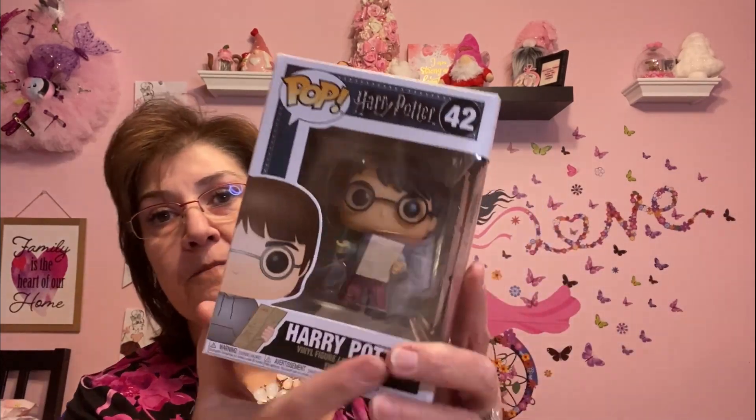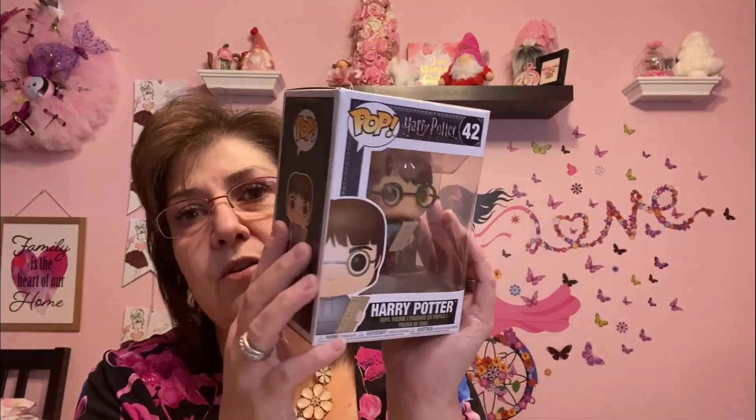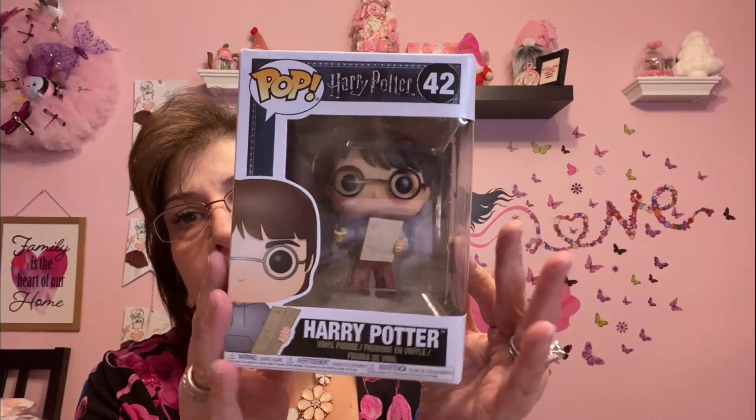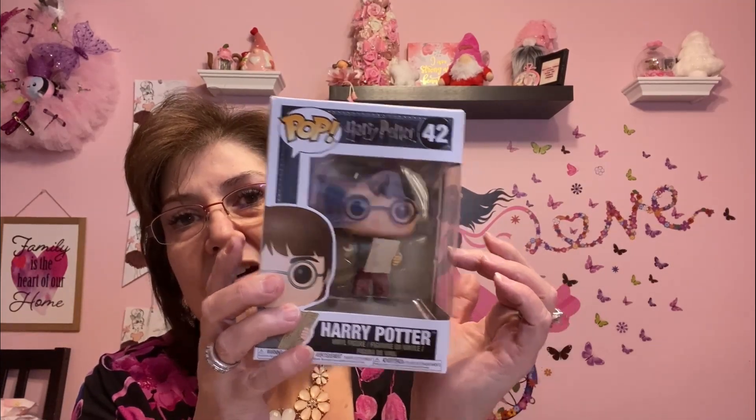The last thing I picked up is for my son — he collects Funko Pops of any kind, so I'm hoping he doesn't have this one already. It's Harry Potter and it is just so adorable. It was four dollars. Every now and then at the Dollarama they have different Funko Pops, and I think I've shown some in the past. So I got that for him.